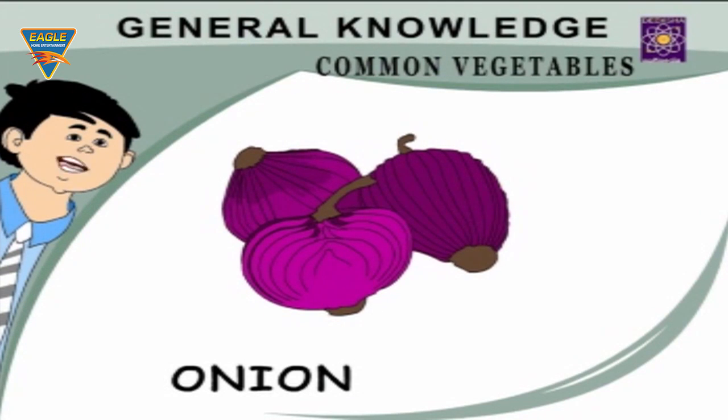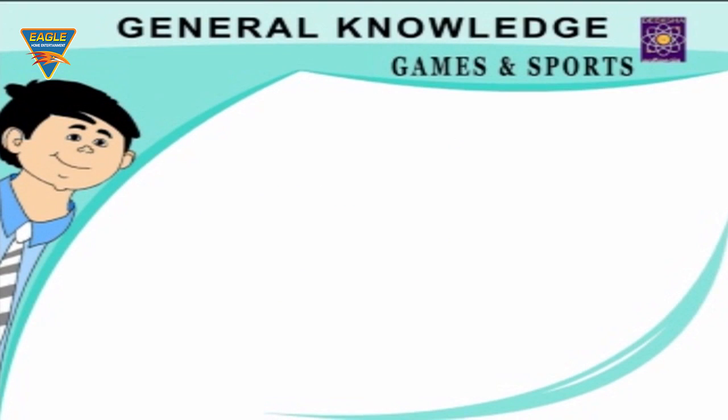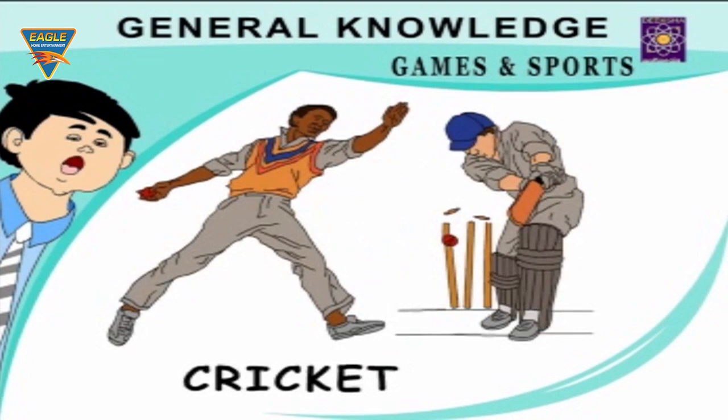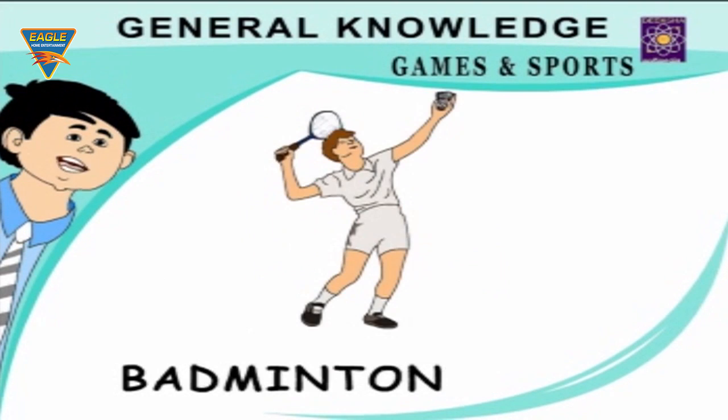Games and Sports: Hockey — played with sticks and a ball. Football — the most popular game of the world. Cricket — children love to play it. Tennis — popular in Europe. Badminton — played with rackets and a shuttlecock.